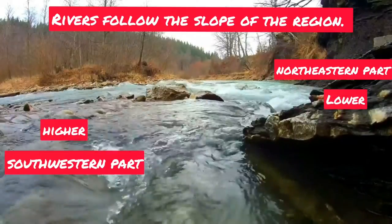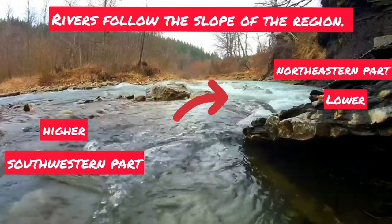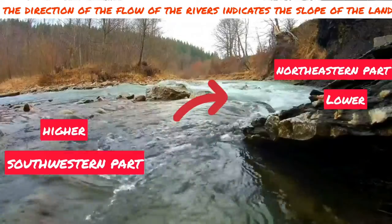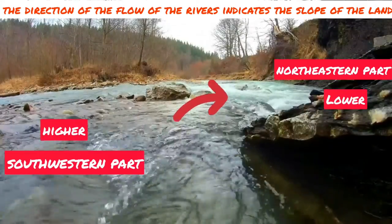Due to this slope, the rivers flow from southwest to northeast. Thus, you can conclude that the direction of flow of the rivers indicates the slope of the land.